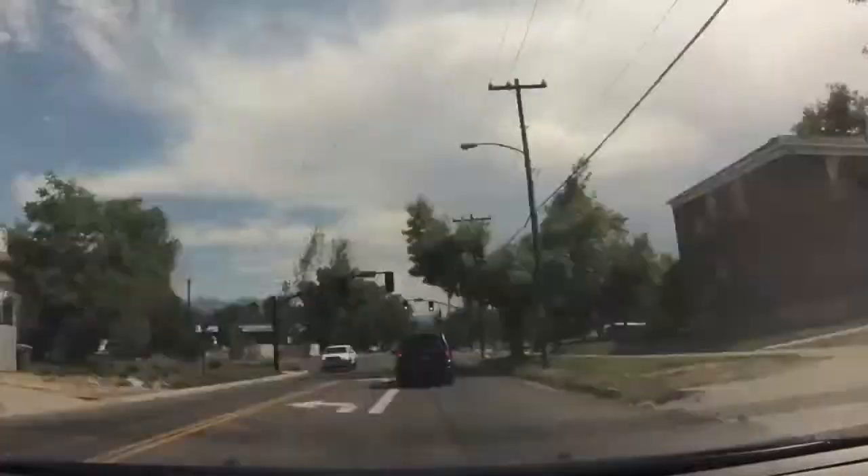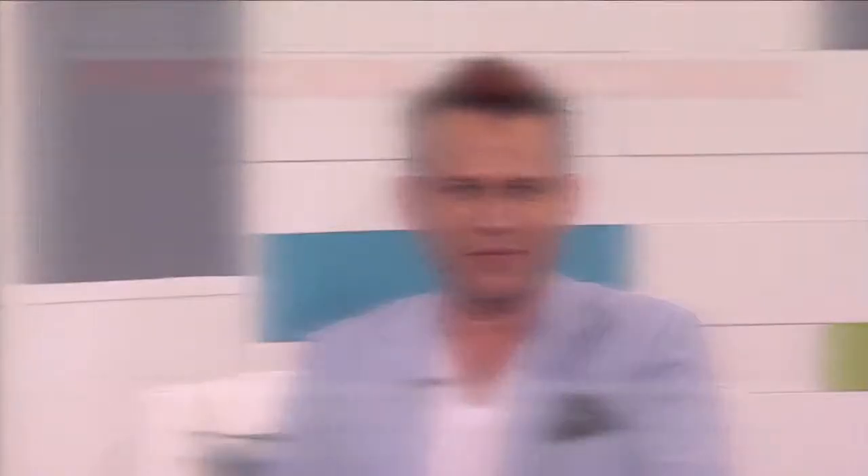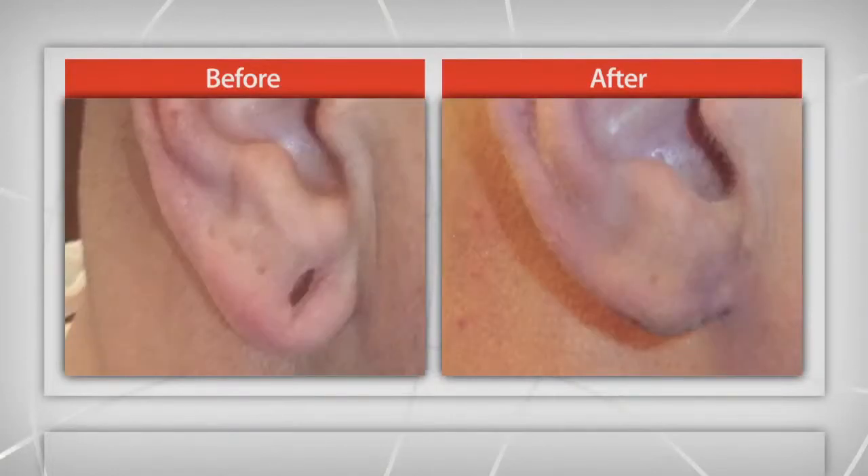We've learned all about earlobes and watched two earlobe repair surgeries. Now let's take a look at the results and find out if Jason feels it was worth the pain. Welcome back — Dr. Barson and I have been joined in the studio by Jason. Let's look at your before and after shots. Why did you have this procedure done? Just tired of the upkeep on them — constantly having to clean them, and where I work I get a lot of sawdust built up on them. So it was more of a health/cleanliness issue — you didn't feel the gauges themselves were a major problem apart from that. Exactly.